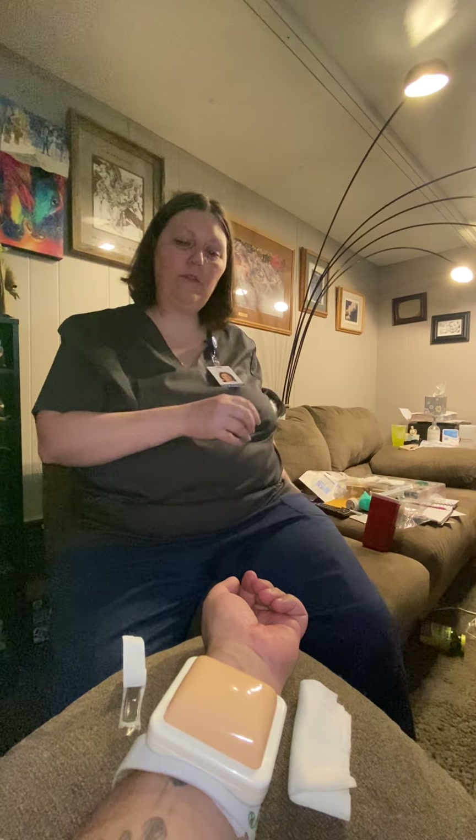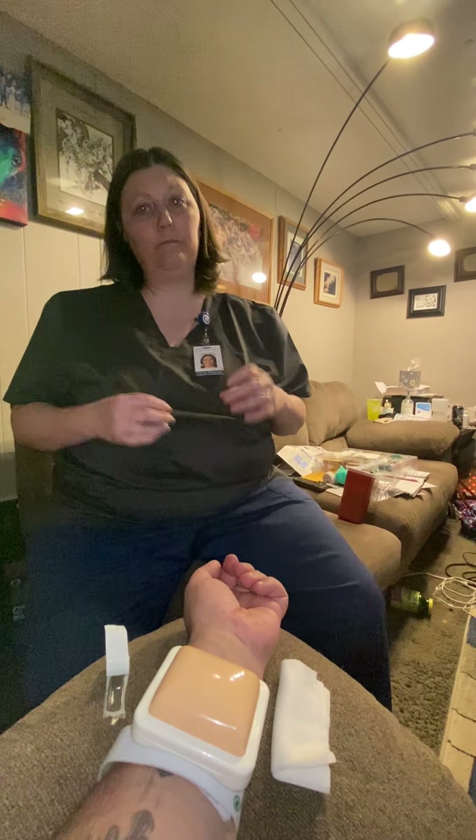I'm going to remove my gloves, dispose of them, and then perform hand hygiene. Here is your call light — let me know if you have any questions. All right, thank you. You're welcome, thank you.